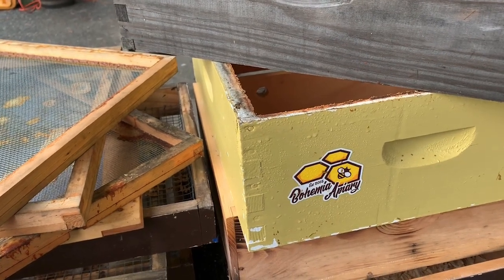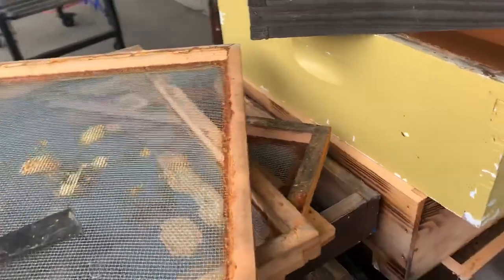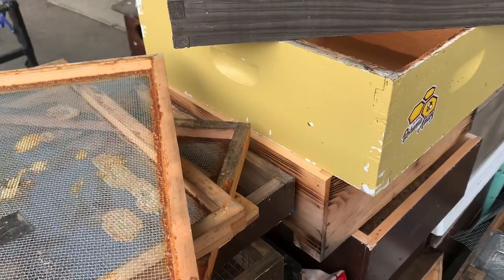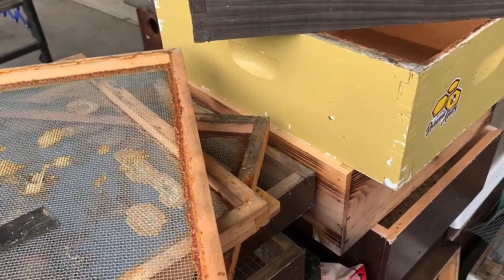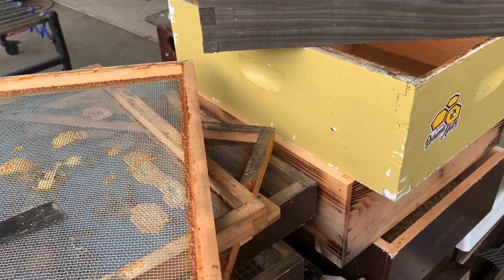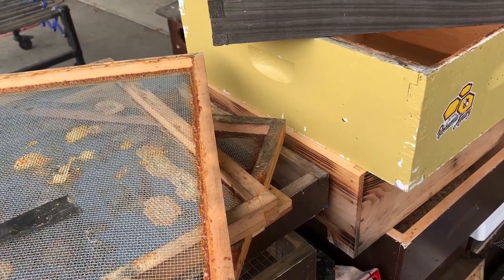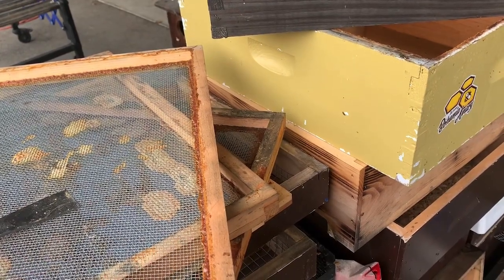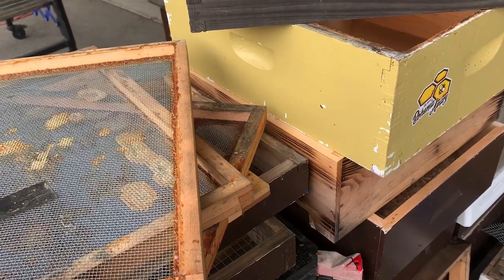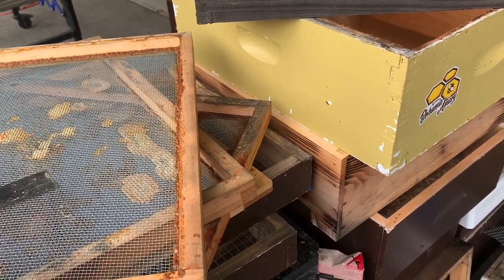One of the things we want to stop and share with those who are maybe not beekeepers but are just curious — bees make honey, as everyone knows. They also naturally produce the honeycomb that the honey is stored in, and that is made of wax. The Europeans who brought the honeybee over here in the 1620s recognized the benefits of the wax from the combs for candles, and honey because of its natural sweetener. So that's really what's commonly known about bees.